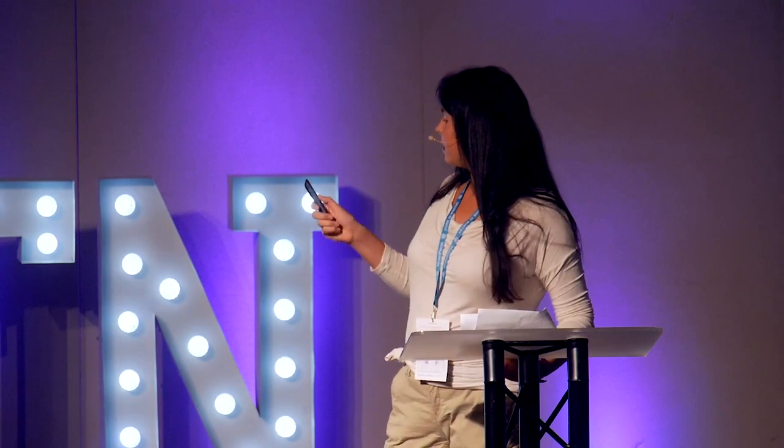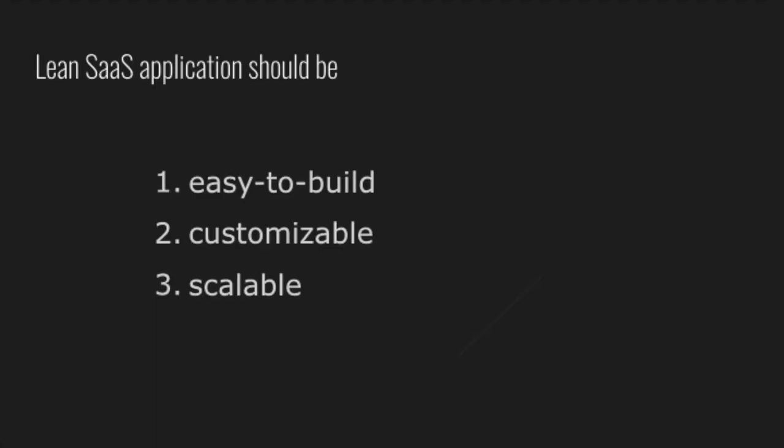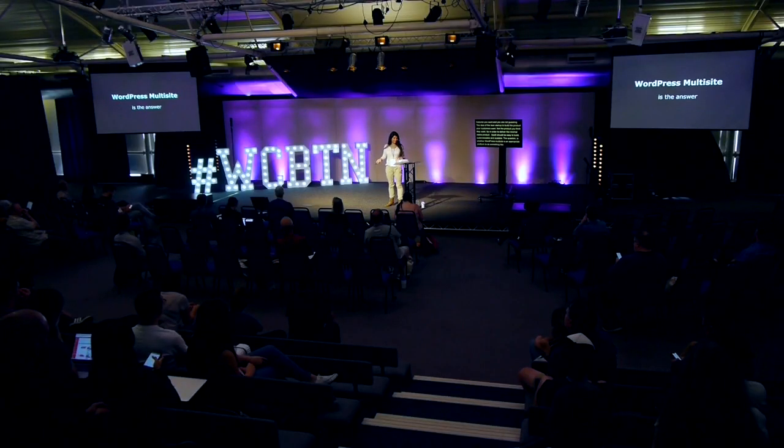In order to deliver a minimal viable product and get to the point of making money, a SaaS application should be easy to build, customizable, and scalable. The question is whether WordPress multisite is an appropriate platform. Yes, it is. In fact, that's exactly what WordPress co-founder Matt Mullenweg has done with several companies he runs — Jetpack, WordPress.com, WordPress, and Akismet — all WordPress multisite SaaS apps.